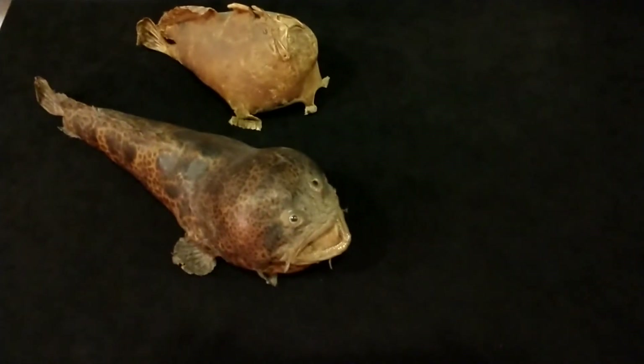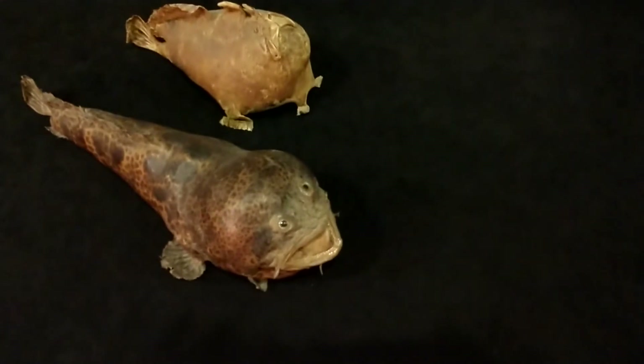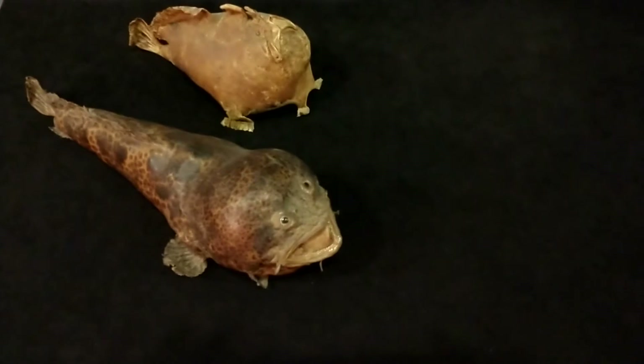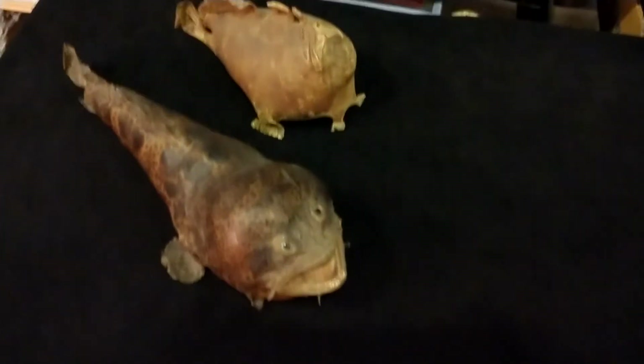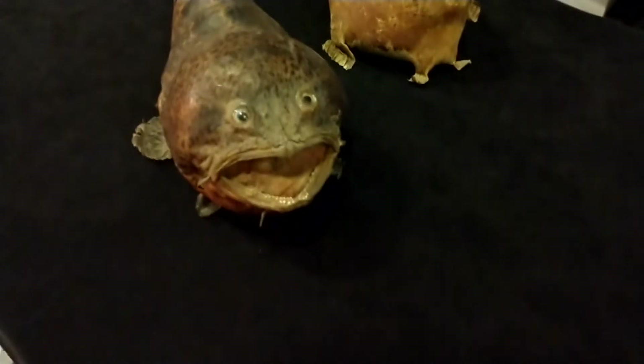We're back behind the scenes at the Putnam in one of our natural science areas. One of the coolest things about having a collection that's over 150 years old is you run into all sorts of weird stuff. Some of the fun things we have are strange old taxidermy, and in particular fish taxidermy. Here are a couple samples of some of this weird fish we have.